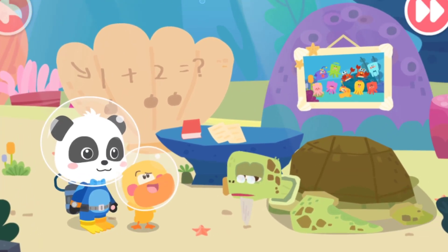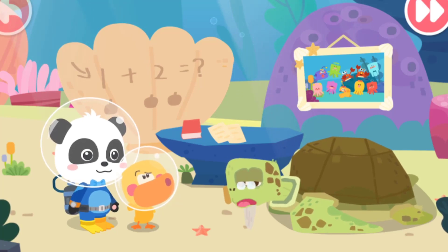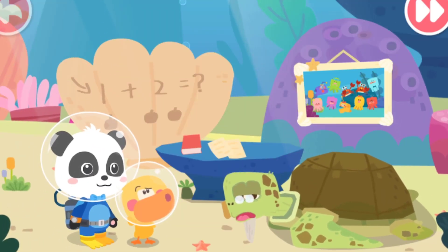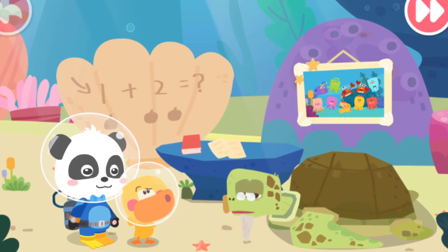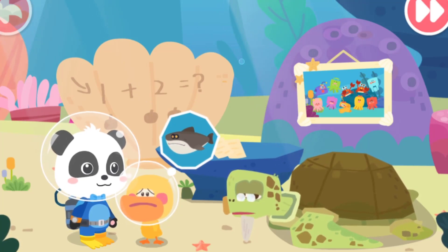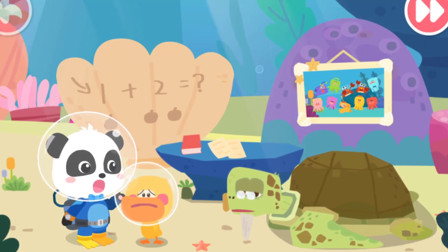Grandpa Turtle, what happened? I took a nap after lunch, and when I got up, I found that all the kids in the underwater kindergarten were missing. Can you help me find them? Kiki, they went out on their own. What if they run into a scary shark? You're right. We need to find the kids as soon as possible.